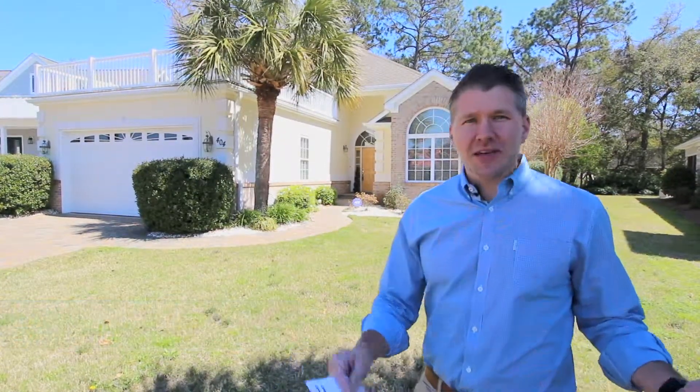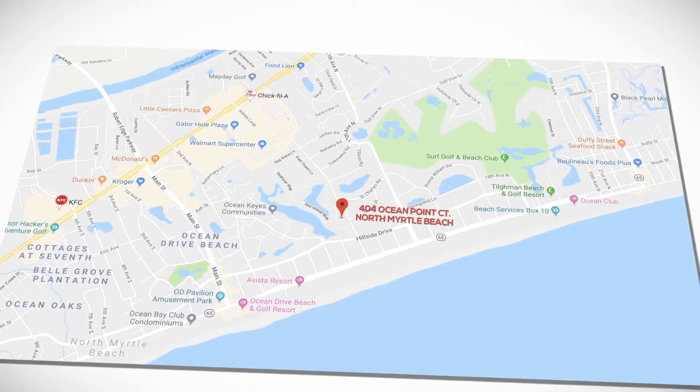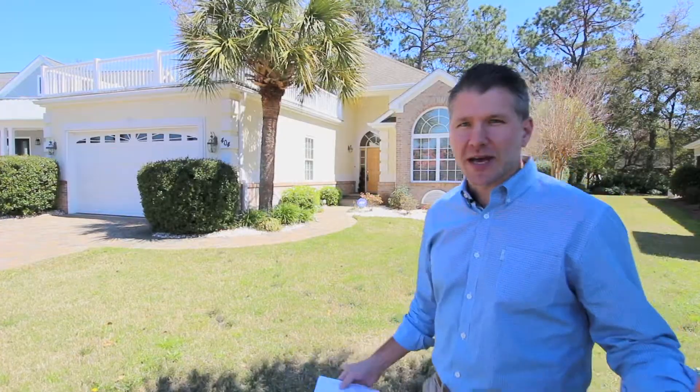Hi, it's Brian Pierce here with Real Estate Moto. Coming to you from Seaside Plantation, which is a gated community here in North Myrtle Beach. We're at 404 Ocean Point, which is a new listing we've got. It's late March, a little bit windy outside, so we're going to go ahead and pop inside real quick and hit the highlights of the house.